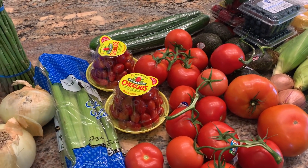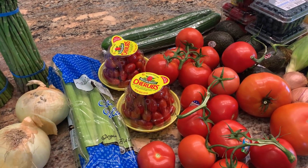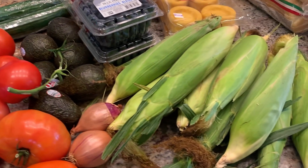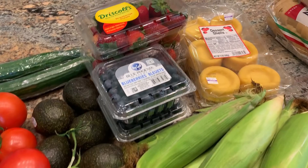We have a lot of tomatoes in the garden — they're just not ripe yet. We also picked up cucumbers, avocados, corn, shallots, blueberries, and strawberries.